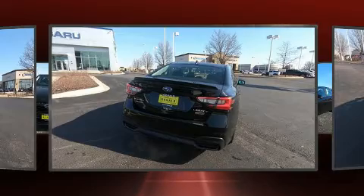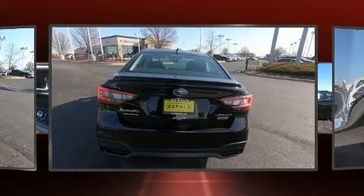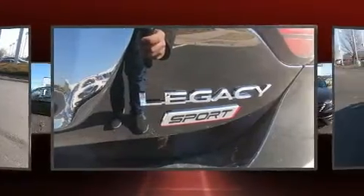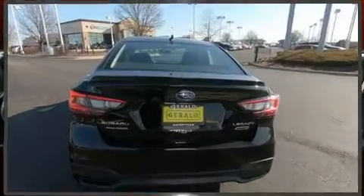A wealth of standard features means that you no longer have to sacrifice, such as cruise control, a tachometer, a built-in garage door transmitter, automatic dimming door mirrors, heated door mirrors, and much more.